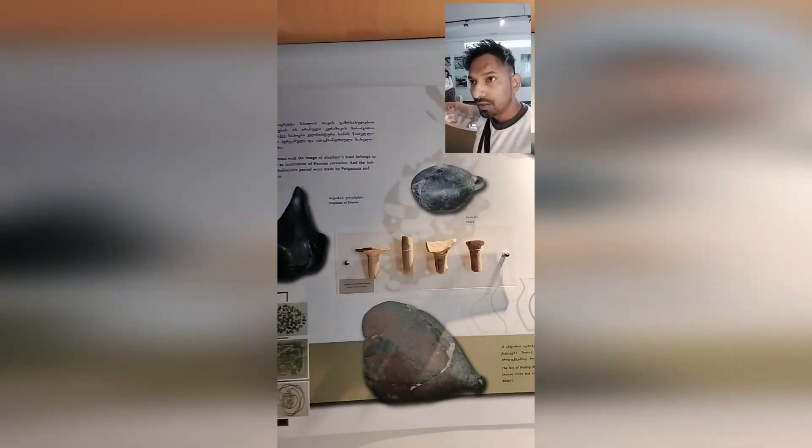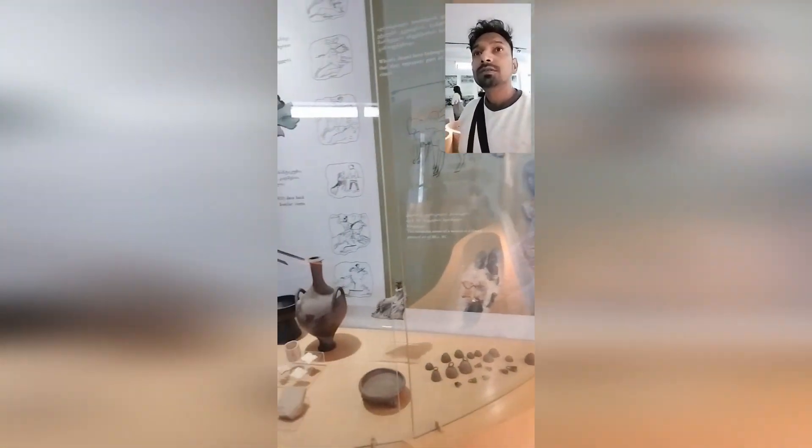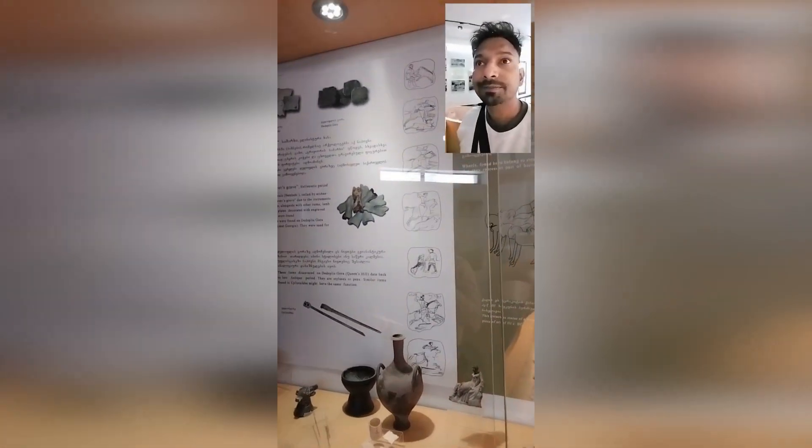It shows the periodic tools and items they found during those times. There is some information about the Bronze Age also — I saw it somewhere, and I think this is the only place showing about the Bronze Age. This museum shows whatever items were discovered during the excavation by the archaeologists.